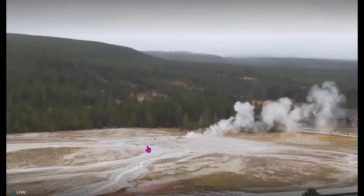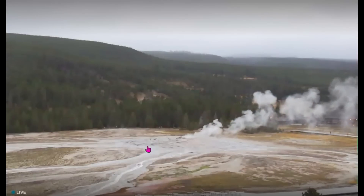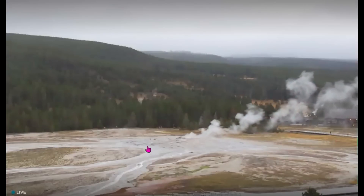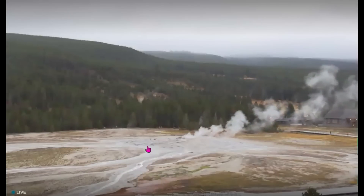They're looking at Old Faithful. Not too many people up out there. It's 7:14 a.m. local time. Got some fog. Earlier it looked like there was some rain clouds.